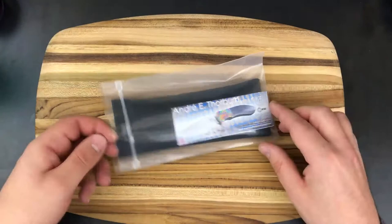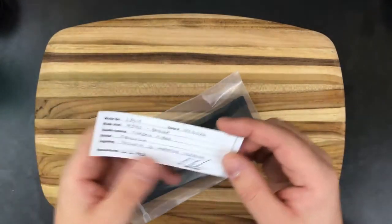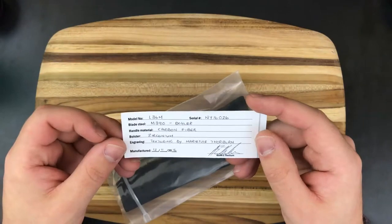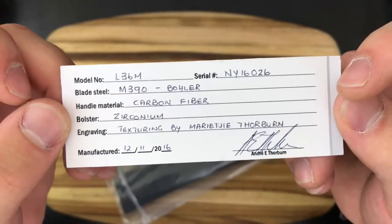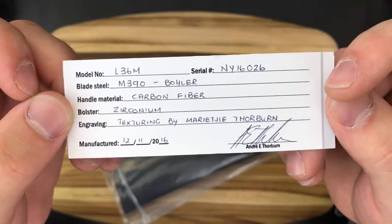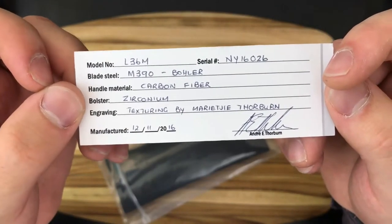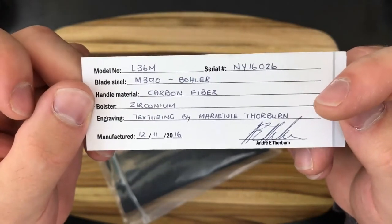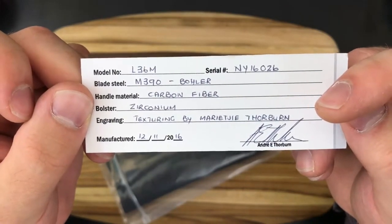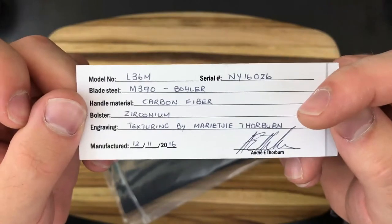So that exposes the maker — this is an Andre Thorburn knife. This is the certificate of authenticity. It's M390 steel, it's an L36M. It actually wasn't marked as an M on the website, it was just a regular L36 — interesting, I'll have to look into that. Zirconium bolster and then texturing by Marietje — I don't know who that is, maybe Andre Thorburn's wife. I'll have to look into that.